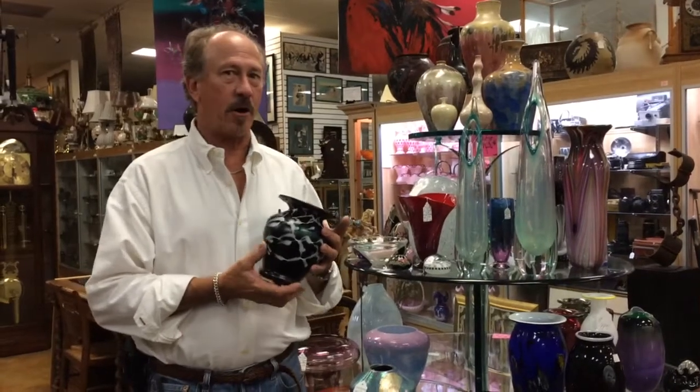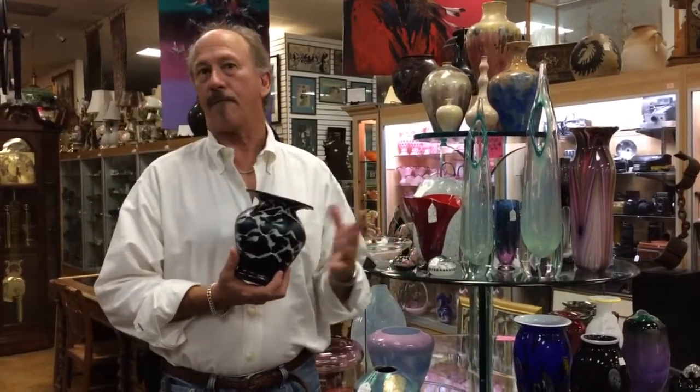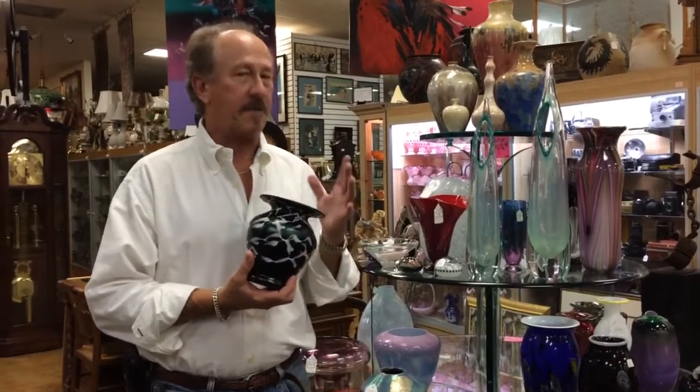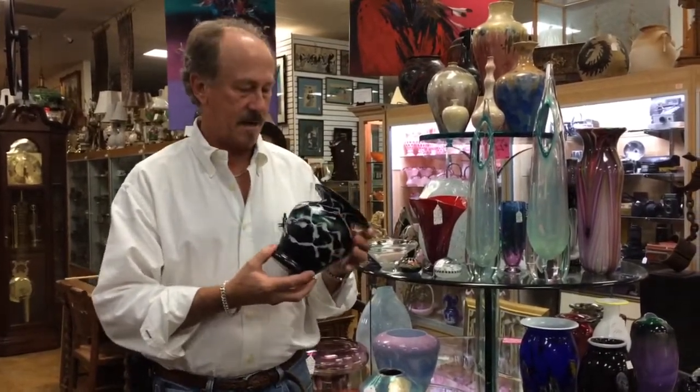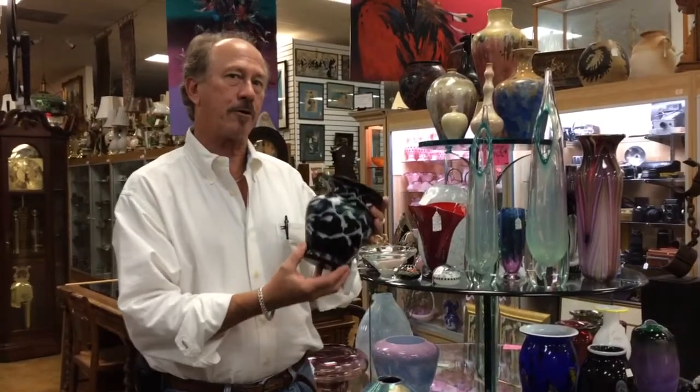Hi, here again in Antiques and Art. We're always looking for exceptional pieces, and I think we've been very successful over the years in finding just that. And this is a really good example.